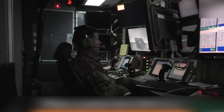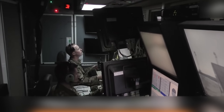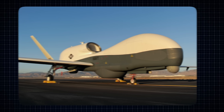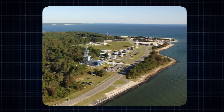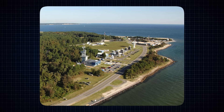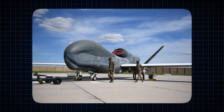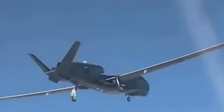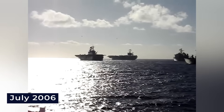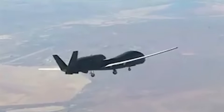The Navy wanted to see if the Global Hawk could work over oceans, so they got two Block 10 planes to test, naming them N1 and N2. After quick tests at Edwards Air Force Base, in 2006 they moved the first plane to their testing site at Patuxent River. A special Navy test group called VX-20 took charge of trying out these maritime patrol versions. The Global Hawk maritime demonstration aircraft first appeared at RIMPAC, a major naval exercise near Hawaii, in July 2006. The drone flew from Point Mugu Naval Base in California.